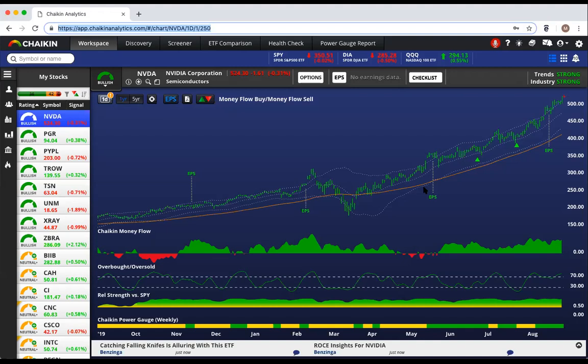We start the process by looking at the power gauge rating, and then right above that is our heat map of relative strength. We want to know how NVIDIA has been doing relative to the market, and we see that since early October, NVIDIA has been outperforming the market. So far, so good.